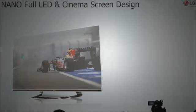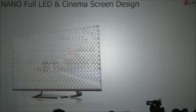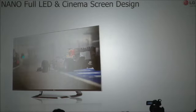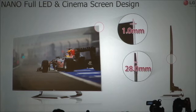Unlike some of our competitors, we use a direct LED backlight unit to recreate really rich and deep black levels. Introducing our cinema screen design, we have gone to great lengths to reduce the thickness of our TVs without sacrificing picture quality. LG cinema screen TV has just a 1.0 millimeter bezel and 28 millimeter thickness.